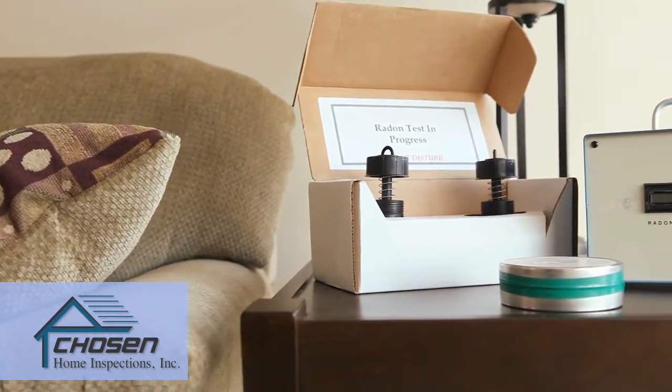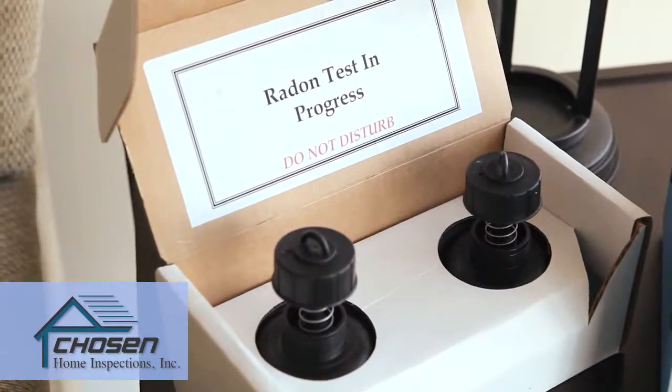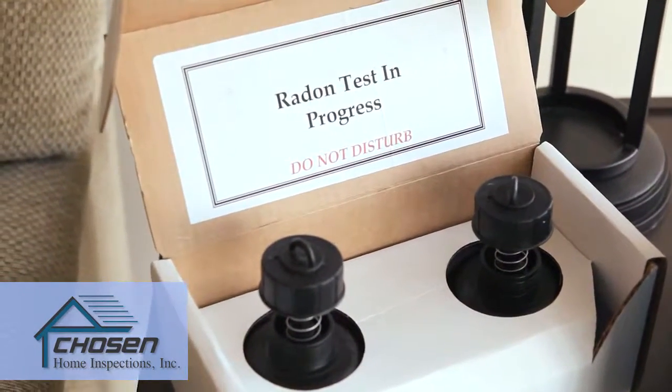If a radon test is part of your inspection, the EPA sets guidelines which must be followed prior to and during the testing. Contact us for more information on preparing your home to meet these guidelines.